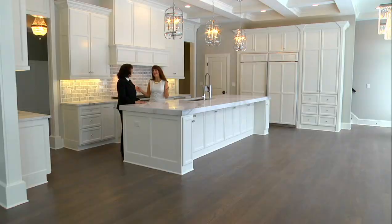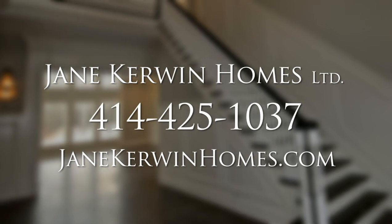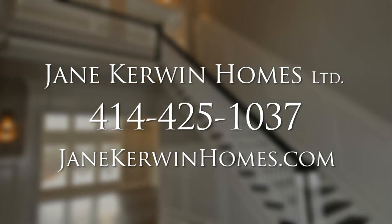Thank you, Jane. We are so fortunate that you and your customer have allowed us to, once again, visit their beautiful home. It's an honor for all of us. Thank you. For more information, give Jane Kerwin a call or visit her website at JaneKerwinHomes.com.